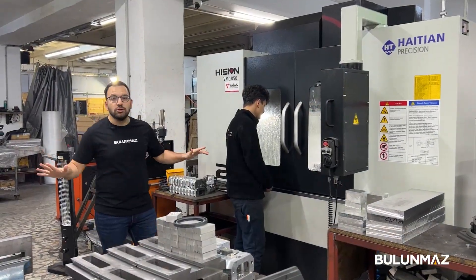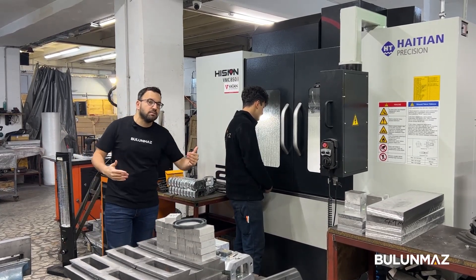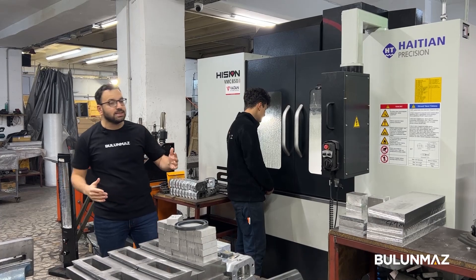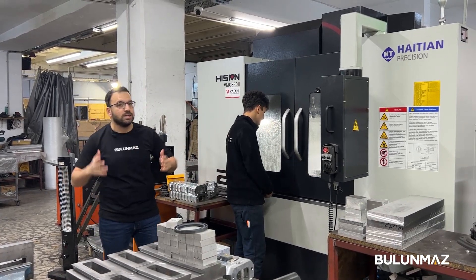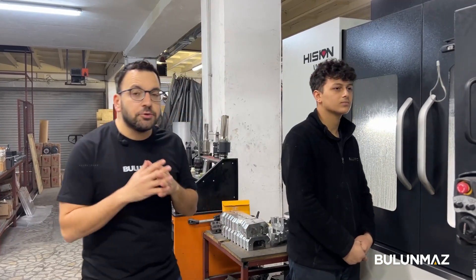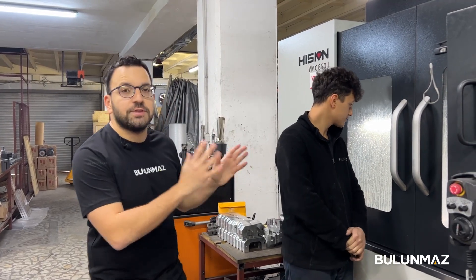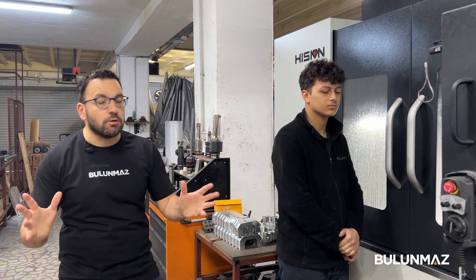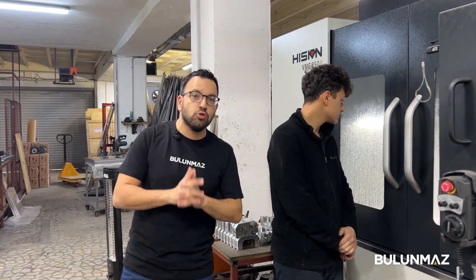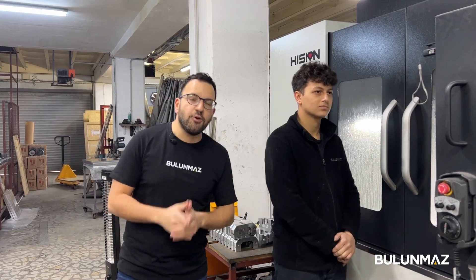Just like our heavy-duty CNC milling machines, our Bulunmaz CNC machines — the Ring Maker, Bangle Master, the new Fireball, and our CNC lathe — are also designed to be used for long years, 20 to 30 years. Here at Bulunmaz we are a rapidly growing company, which means we will be getting more of these machines in the coming days. We have great demand from all around the world and plans to boost our production, so we've already started checking for new machines for our factory.